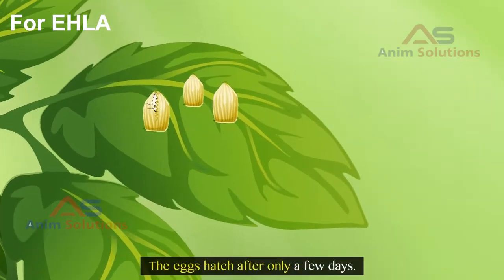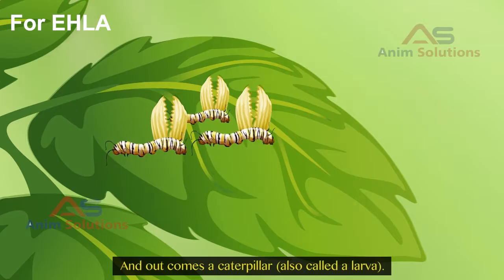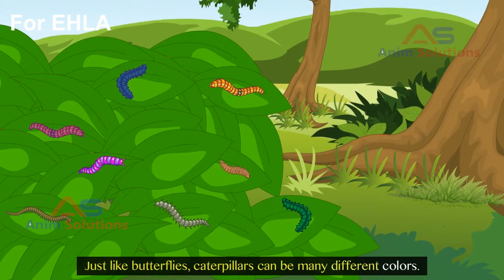The eggs hatch after only a few days, and out comes a caterpillar, also called a larva. Just like butterflies, caterpillars can be many different colors.